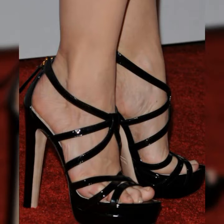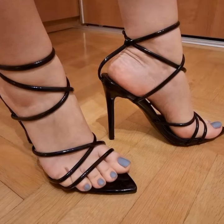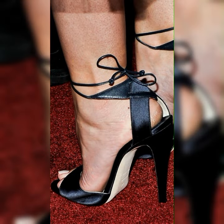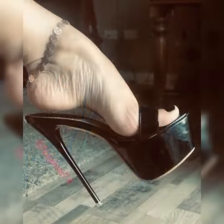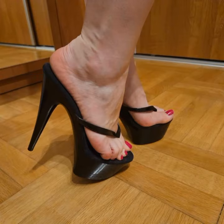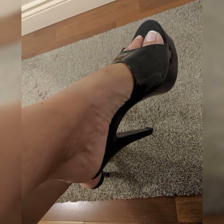When it comes to style, stiletto high heel sandals offer a wide range of options — from classic designs with pointed toes to strappy styles that wrap around your feet. There is a stiletto sandal for every taste. Pair them with a little black dress for a timeless look, or wear them with cropped jeans and a blouse for a chic, modern ensemble.